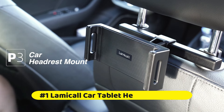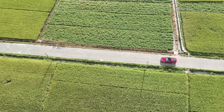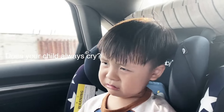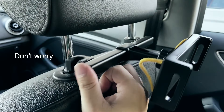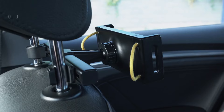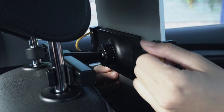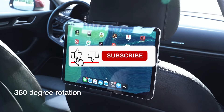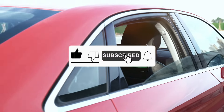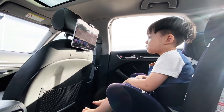At number 1 is the Lamacol Car Tablet Headrest Holder. 360-degree rotation allows you to rotate any angle you desire; you only need to adjust the expandable leg of the backseat headrest mount so it can be installed immediately. The soft rubber lining protects your devices from friction, and the telescoping arms can effectively prevent vibration while firmly grasping your rear seat and devices.